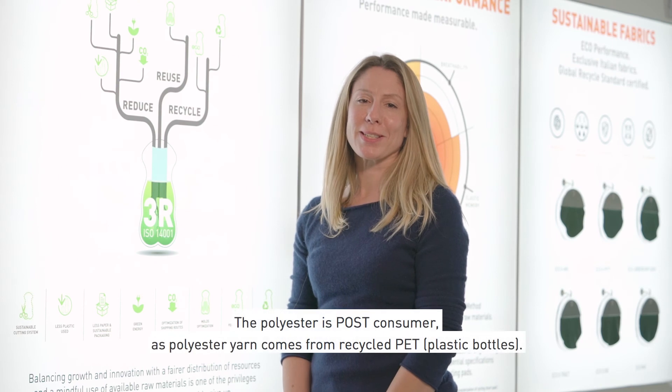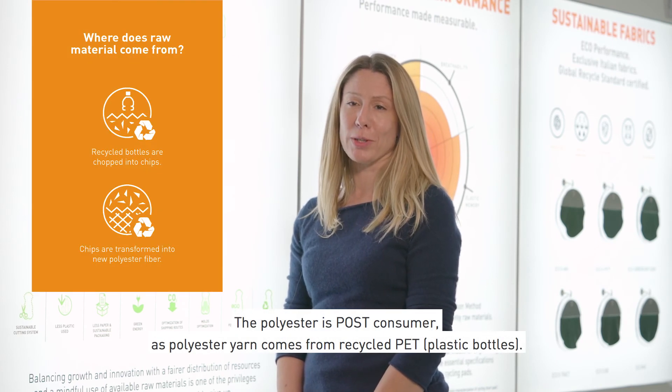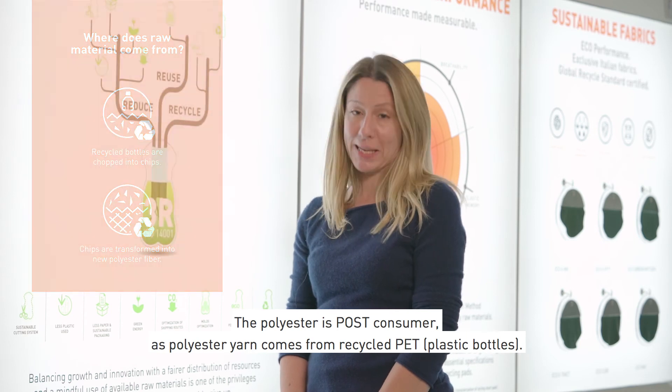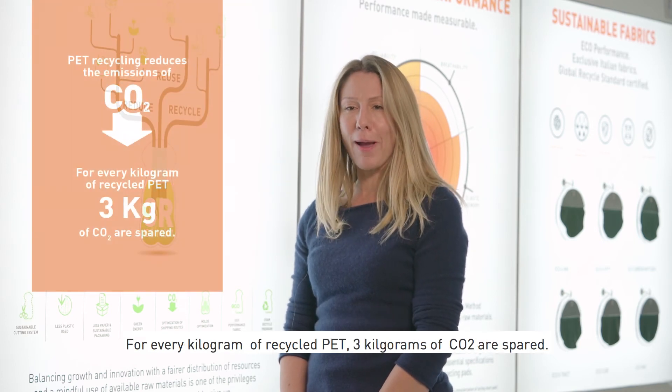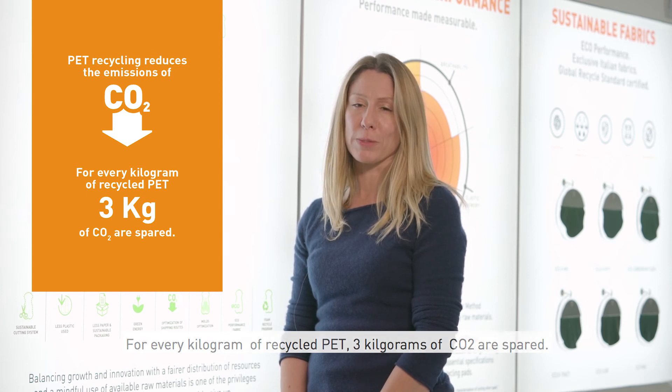The polyester is 100% post-consumer, as recycled polyester yarn comes from recycled PET or plastic bottles. For every kilogram of recycled PET, three kilograms of CO2 are spared.